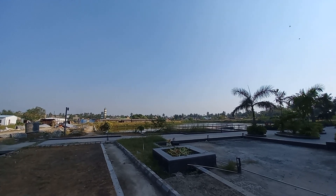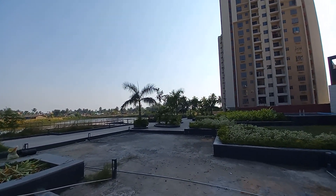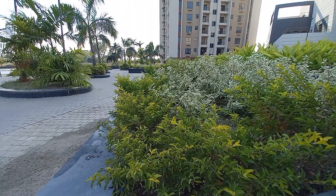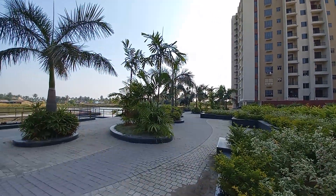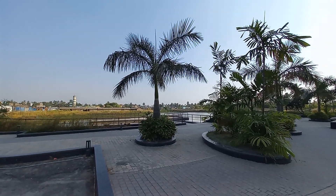BT Road is just about five minutes drive from this project. You can see these water bodies. This is the landscaping which is already delivered in this project — you can see this beautiful promenade and the floating deck.